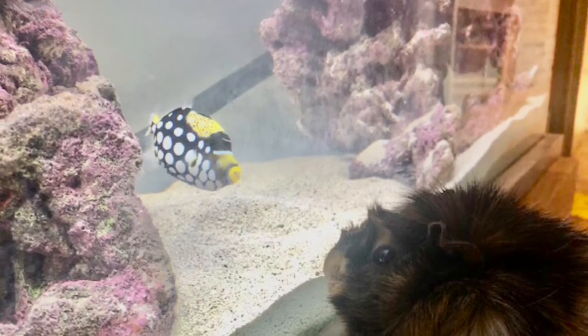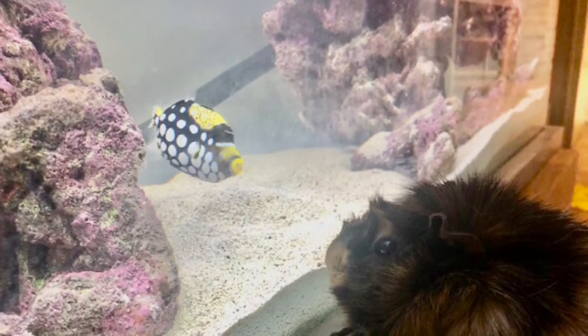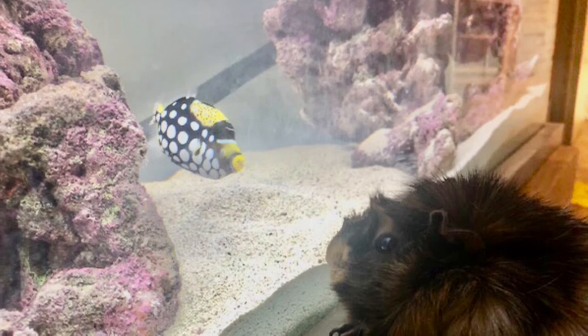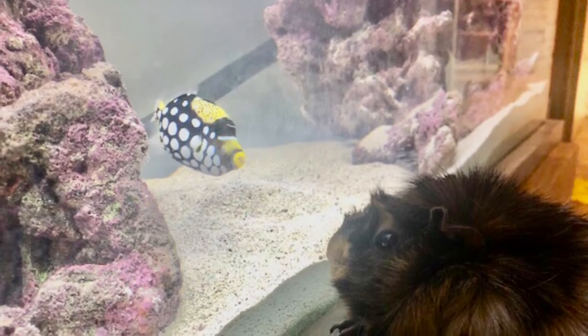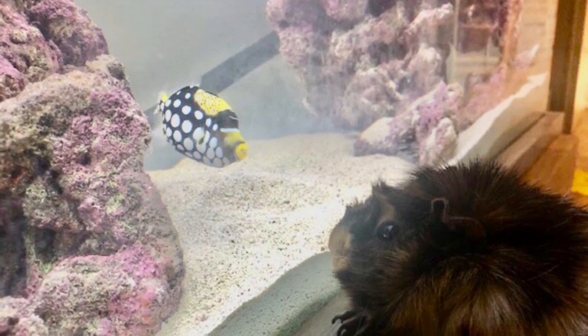Clown triggerfish are a really great fish with loads of personality and very vibrant colours, but they do need quite a bit of looking after, so I wouldn't recommend them for the beginner. I hope you enjoyed this video and we will see you in the next one — thanks for watching, bye!